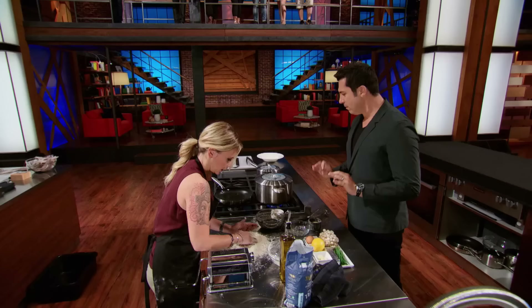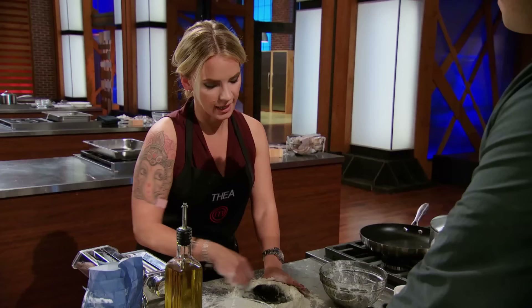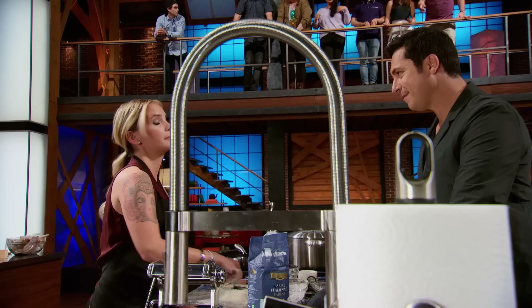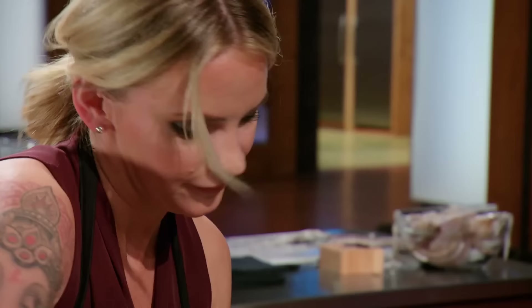Taya, have you ever made fresh pasta before? I have, actually. I just want to make sure I get the proper consistency in the dough. Who do you think is going to struggle the most here? I have a feeling that it might be Kim, just because she hasn't made pasta that often. I can see the focus — see what happens, fingers crossed.